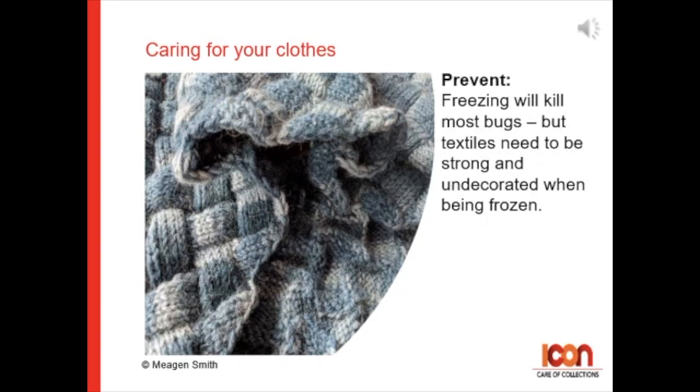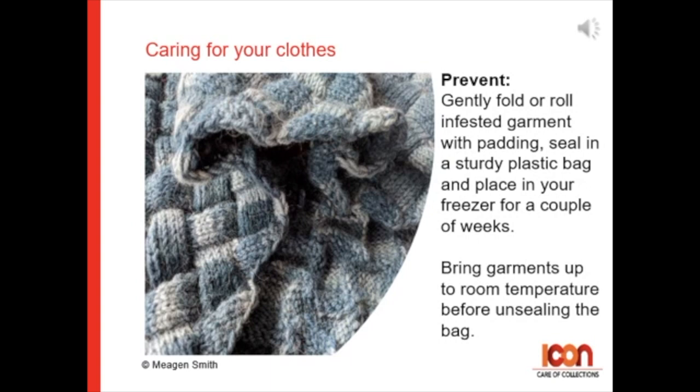Freezing will kill most bugs, but the textile needs to be strong and undecorated to be frozen safely. Gently fold or roll an infested garment with padding, seal in a sturdy plastic bag and place in your freezer for a couple of weeks. Make sure that you bring any frozen garments up to room temperature before unsealing the bag to avoid any condensation.